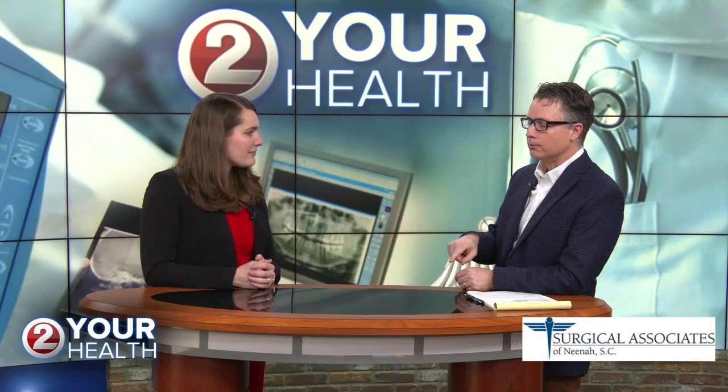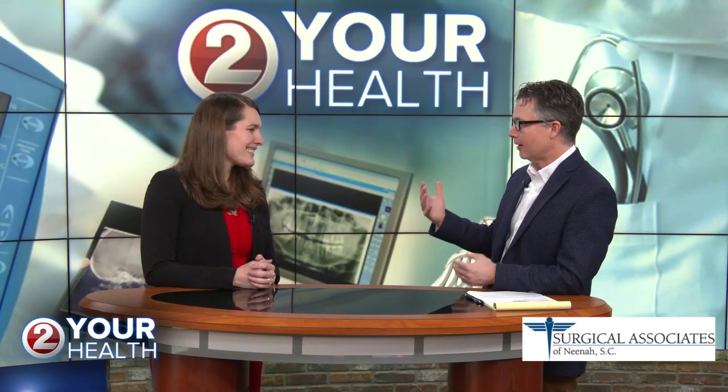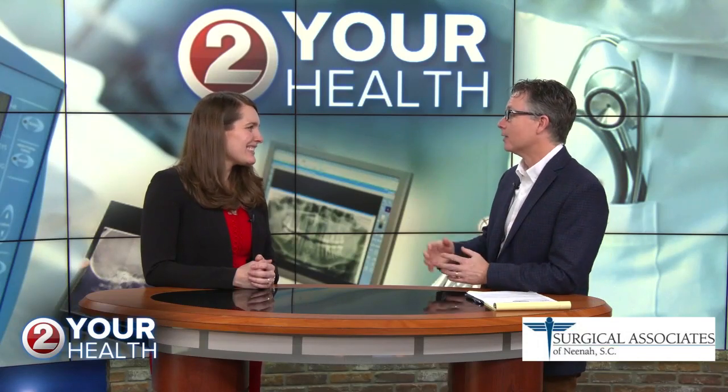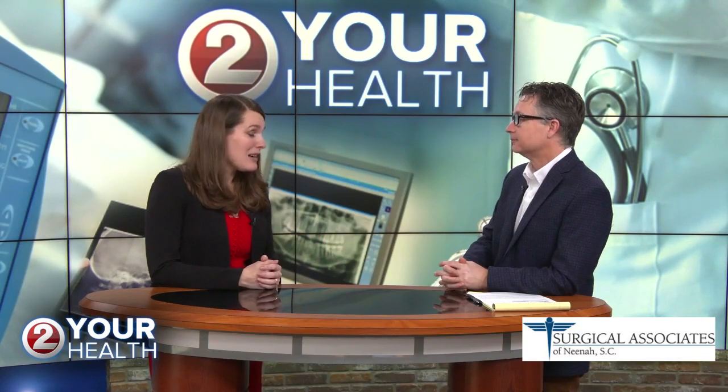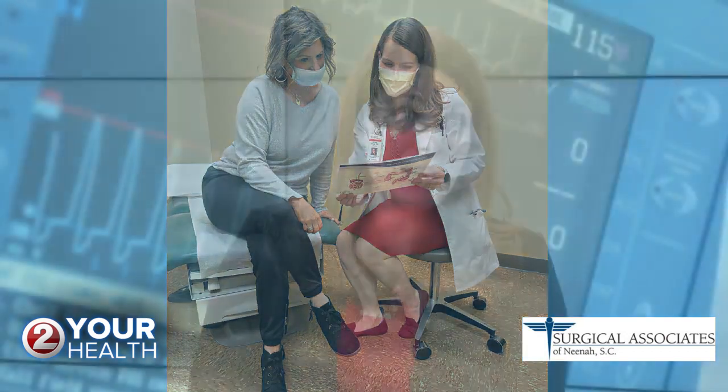Thinking about risk factors — people with red hair and pale skin are at risk, but people of all skin tones are at risk for melanoma. Certainly people who have had a lot of sun exposure, frequent burns especially in childhood, and people who have a family history of skin cancers or are immunosuppressed are also at risk.